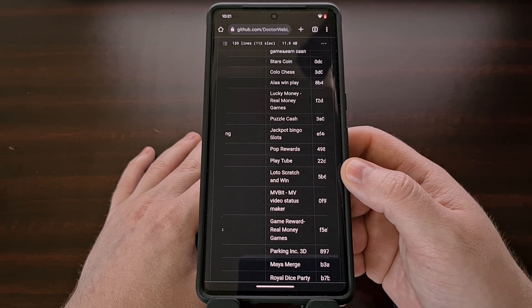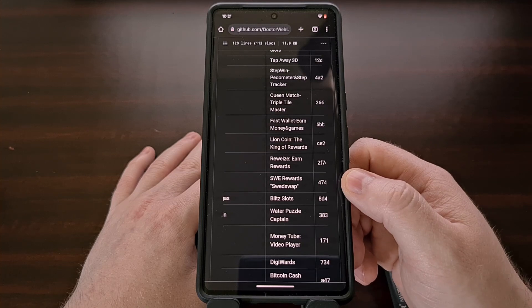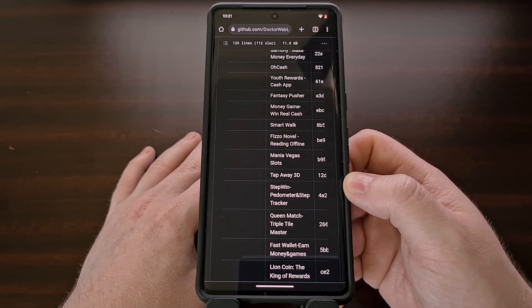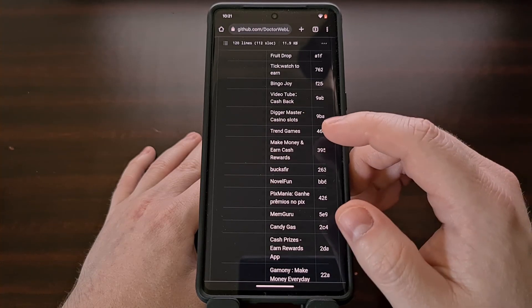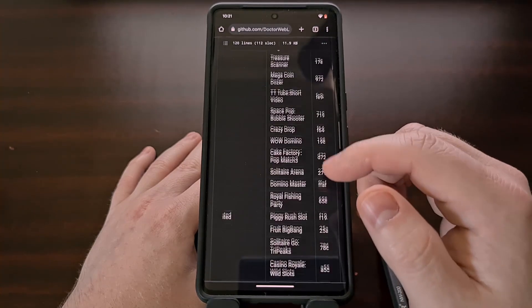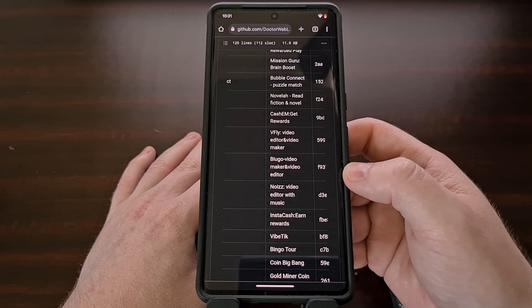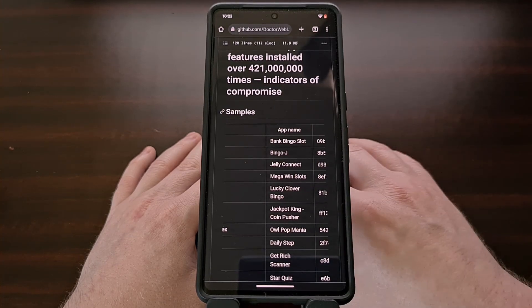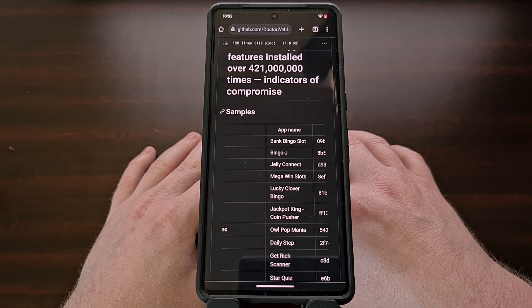I recommend everyone go through this list of infected apps and games published by these researchers, and if you recognize one of them, uninstall it immediately and contact the developer to see if they have updated it to remove the malicious SDK. Many times these developers use SDKs like this to increase engagement, not being aware of the other things going on in the background — some of these developers didn't have any malicious intent. But still, you should always be wary of the applications and games that you install on your devices, as reports like this show that even apps with tens of millions of installs can be compromised by developers who aren't paying attention to everything they load into their application.